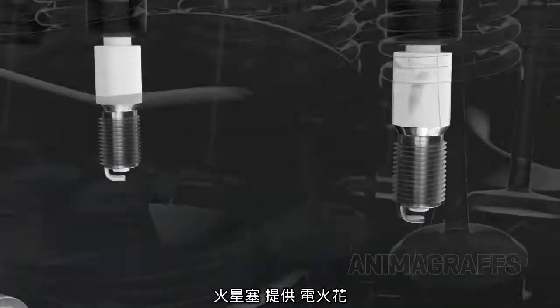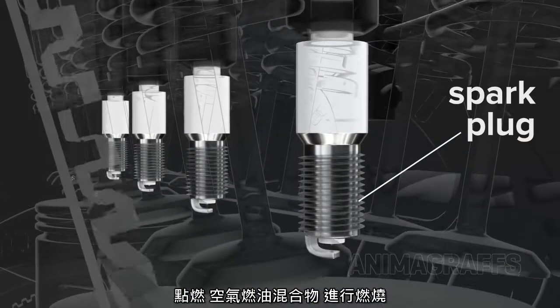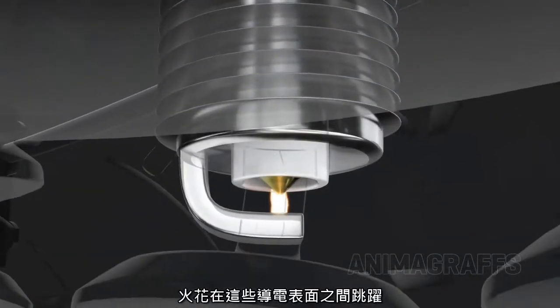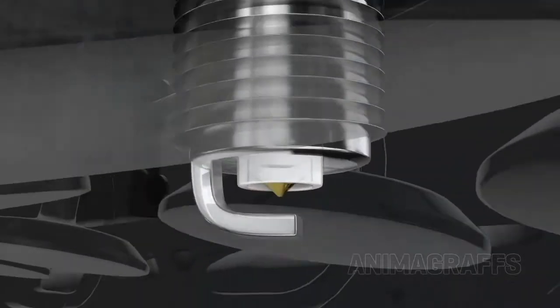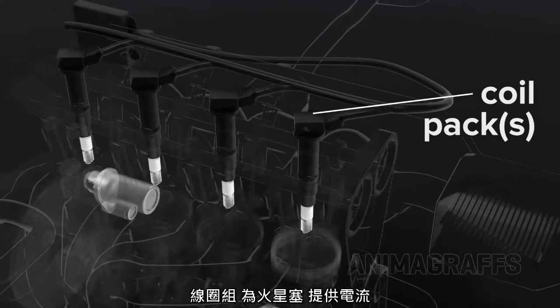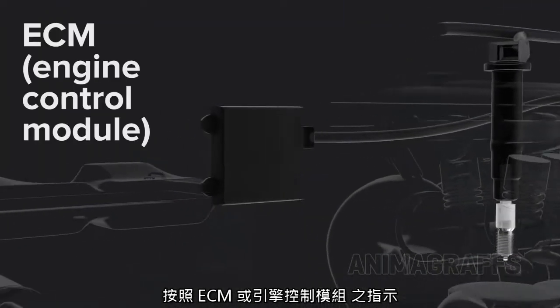The spark plug delivers the electrical spark that ignites the fuel-air mixture for combustion. The metal core is insulated from the outer metal casing with porcelain, and the spark jumps between these conductive surfaces. The coil pack delivers electrical current to the spark plugs, as directed by the ECM, or engine control module.